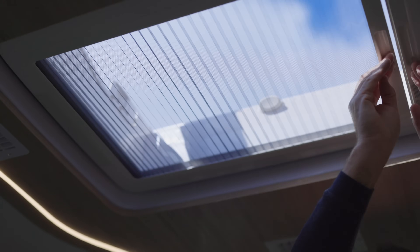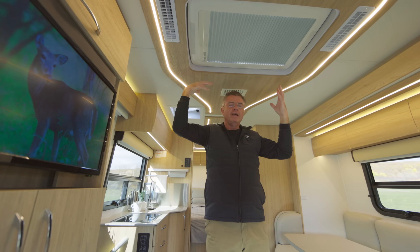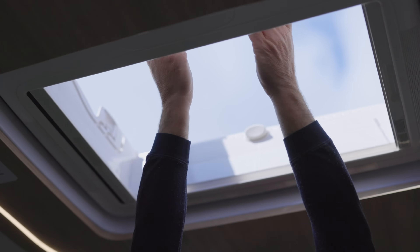And if you have mosquitoes or bugs out there, I have a screen — bring the pleated shade across. Look at that: I've got ventilation and no sun, or you can do half and half. Absolutely fantastic. I love the opening skylight.